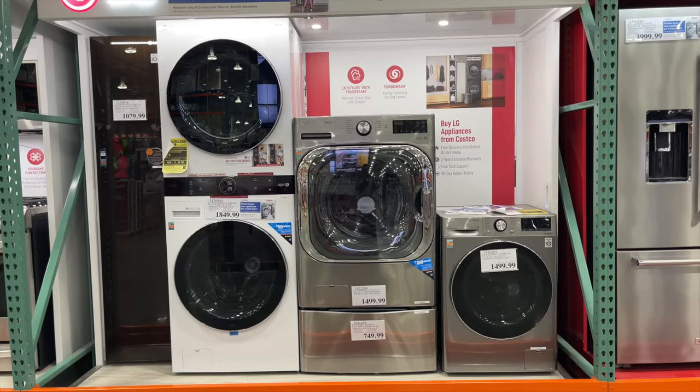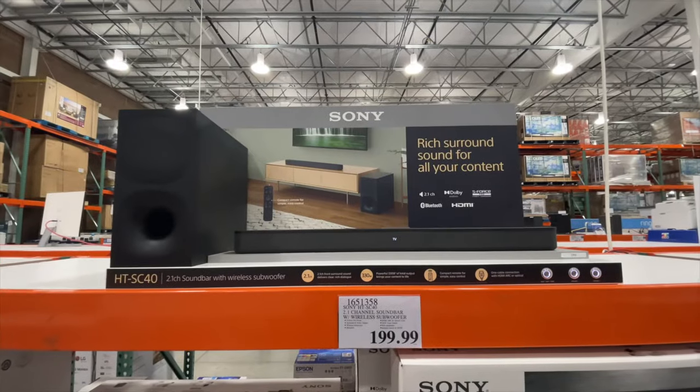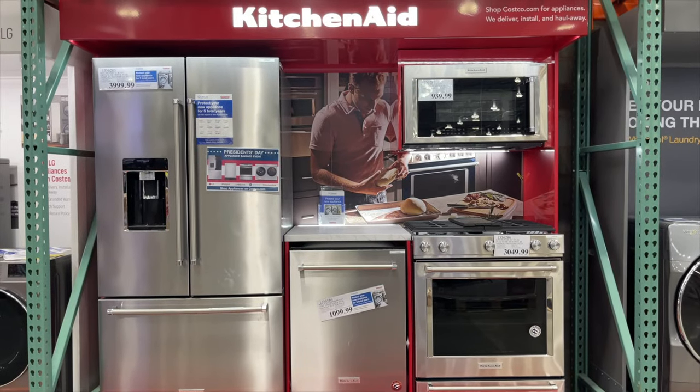One major exception: you have 90 days to return electronics or any major appliances. Think computers, phones, speakers, refrigerators, dishwashers. For example, if I bought this Bluetooth speaker at Costco — which I did about five years ago — I would not be able to return it because it's over 90 days. That is the one exception to Costco's amazing return policy.